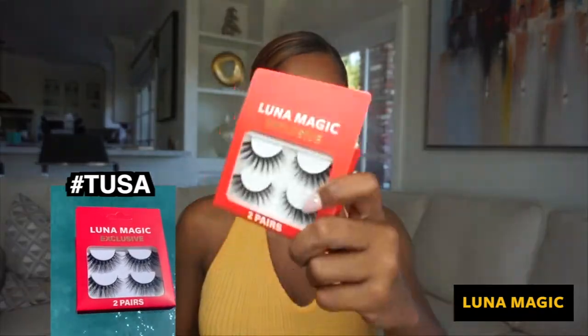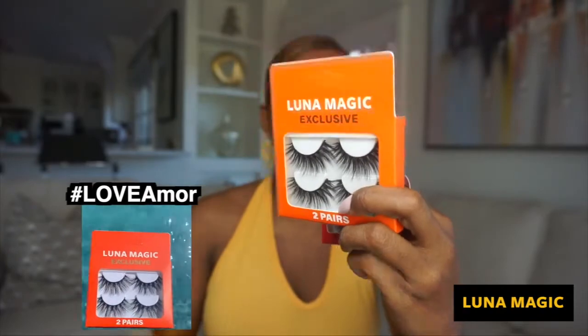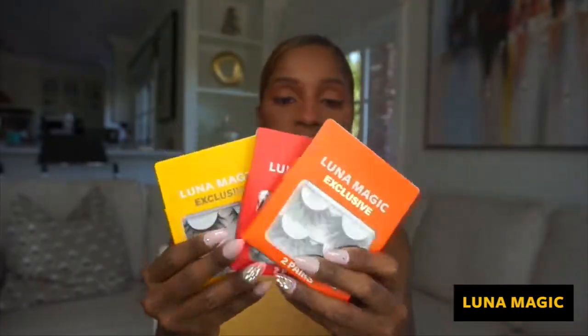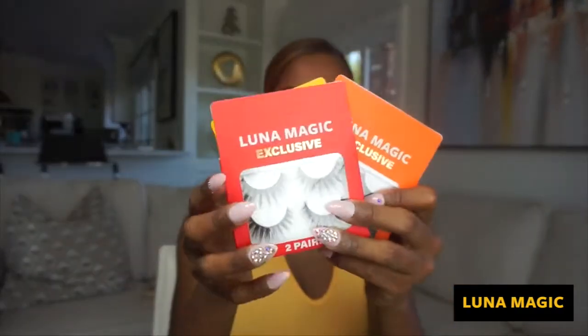Believe me, once you learn how to do it your life is gonna change. We have our Tusa lashes, our Love I'm More lashes, and our Happy Ax lashes — these are the lashes we just introduced into the market and girls are loving it. Girls and guys, actually — we have a lot of guys who love it too.